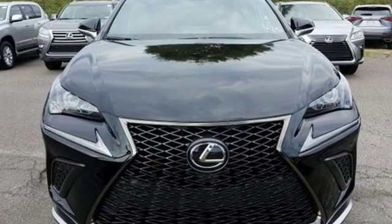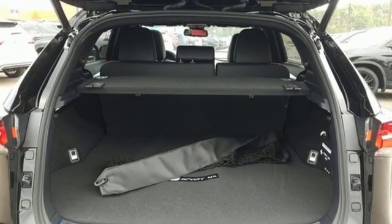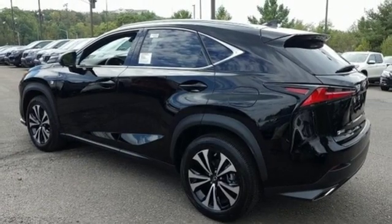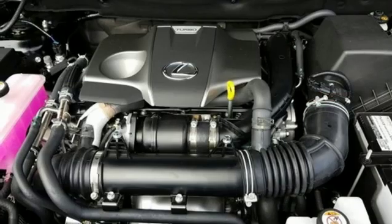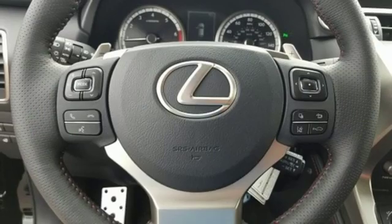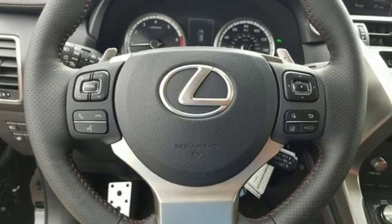Intercooled turbo inline four-cylinder engine, sport suspension, smart device navigation, doors and push-button start proximity key, dual-zone climate control, streaming audio, Wi-Fi hotspot, leather steering wheel, and power heated mirrors.